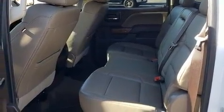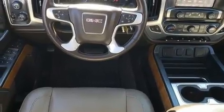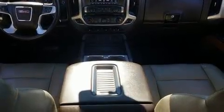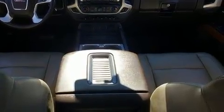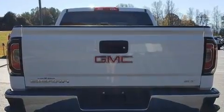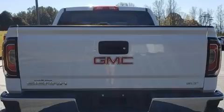Four-wheel drive allows you to go places you've only imagined. Top features include front bucket seats, a power seat, heated door mirrors, skid plates, a trailer hitch, a bed liner, and leather upholstery.